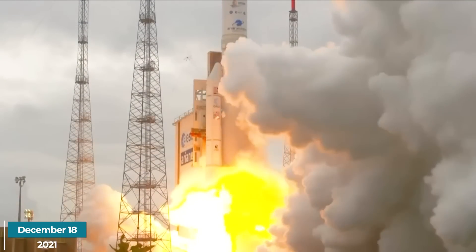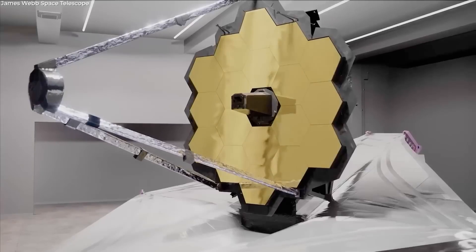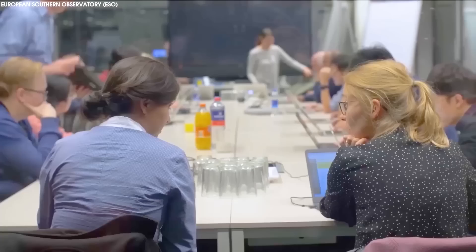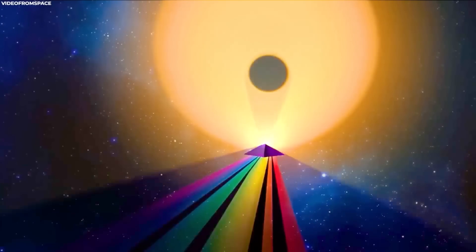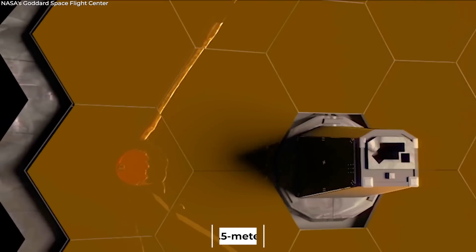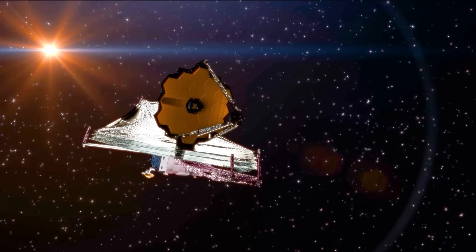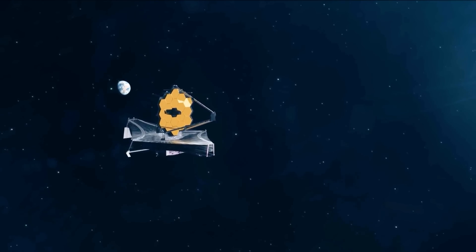Launched on December 18th, 2021, the James Webb Space Telescope is the most powerful and advanced space telescope ever built. A joint project by NASA, the European Space Agency, and the Canadian Space Agency, James Webb is designed to explore the universe in infrared wavelengths, providing unprecedented clarity and sensitivity. Equipped with a 6.5-meter primary mirror, the telescope is positioned at the second Lagrange point, allowing it to observe the cosmos with minimal interference from Earth's atmosphere.